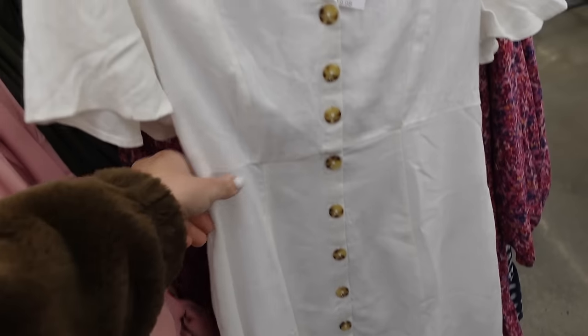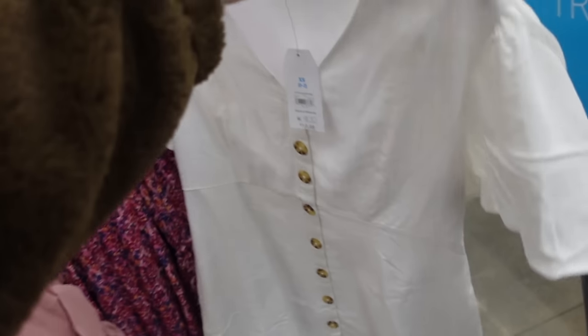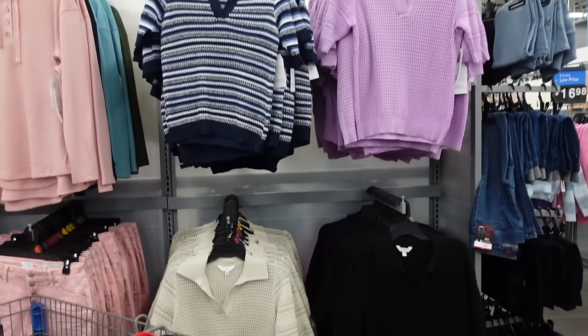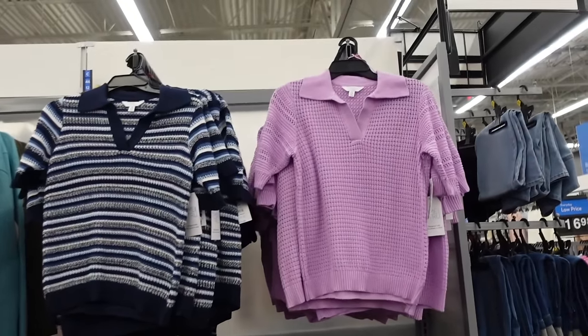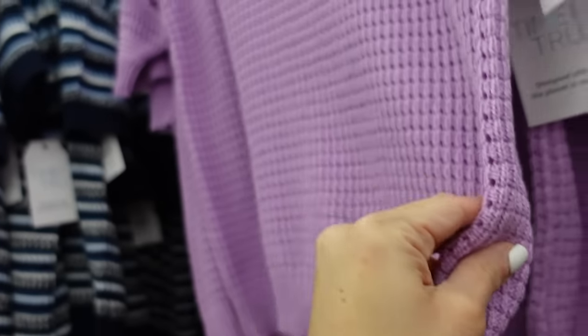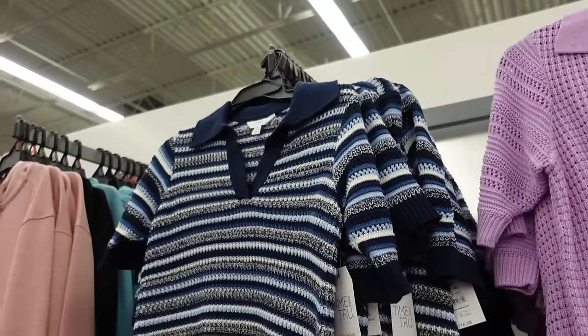New — I think this is an online-only dress from Time and True. This one has the plunging V, functioning button, and seam detail. Looks like a linen texture with the flutter sleeve — it's $19.98. Color sweaters from Time and True have that rib neckline, it's a balloon sleeve, rib bottom, nice and textured. The solid lavender, how pretty — navy stripe also comes in solid beige and black. They're $16.98.